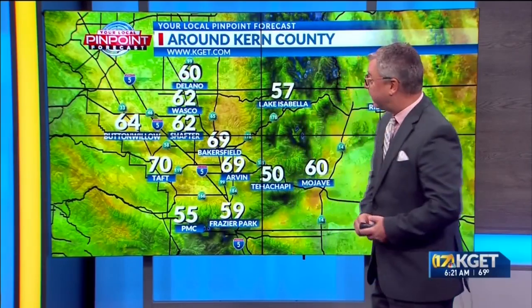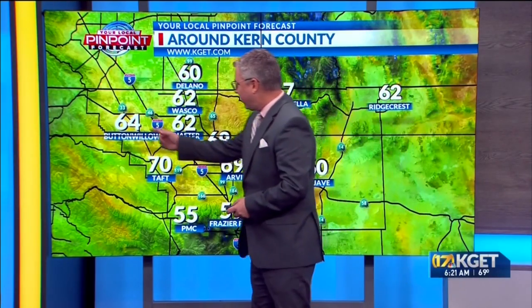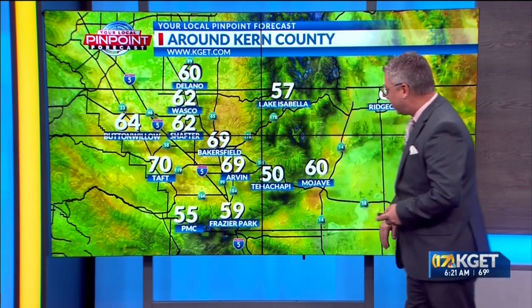We've got a temperature in Bakersfield right now of 69, a southeast wind at 6 miles per hour. Up to the north, 60 in Delano, 64 in Buttonwillow, Shafter at 62, 70 in Taft. For the mountains, we've got 50s currently — Tehachapi at 50, 57 for Lake Isabella, 60 in Mojave, and Ridgecrest starting at 62.